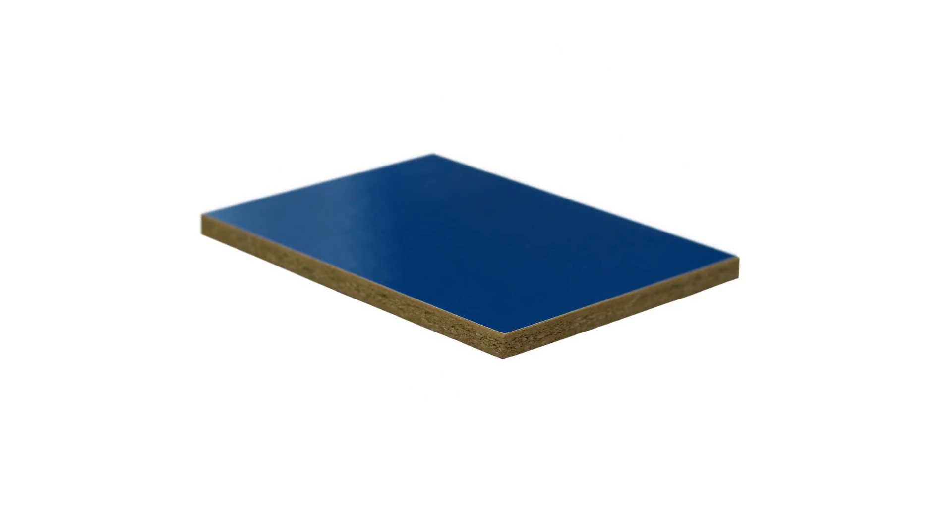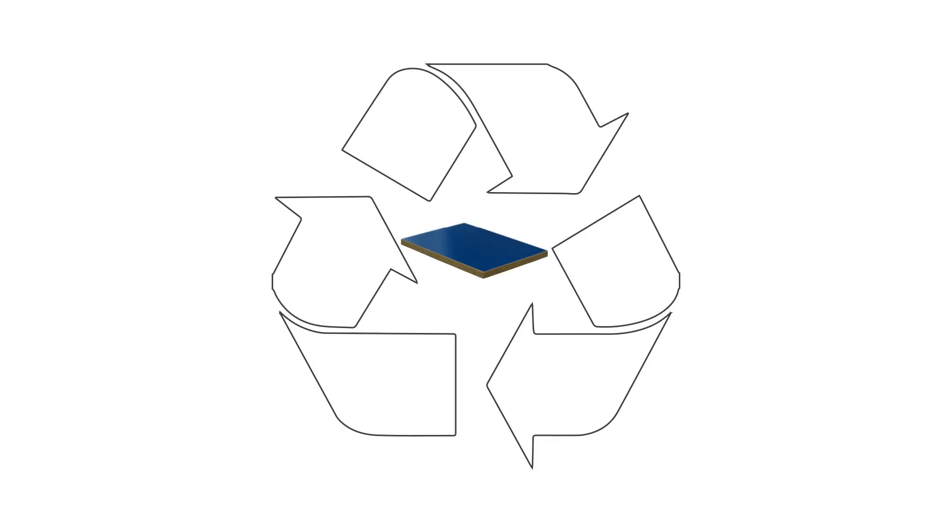Finally, our board material is made of stone wool fibers, which are a fully recyclable raw material. We call it sustainable to the core.